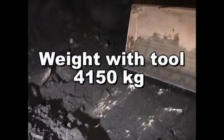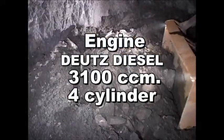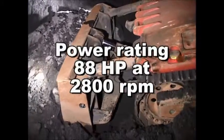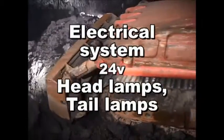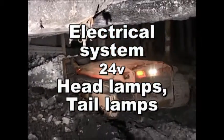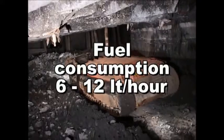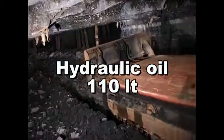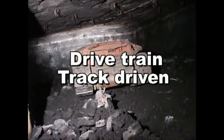Weight with tool: 4150 kg. The engine is a Deutz diesel 3100 cc four-cylinder engine with a power rating of 88 horsepower at 2800 RPM. The electrical system runs on 24 volts with headlamps and tail lamps. Fuel capacity is 45 litres, fuel consumption is 6 to 12 litres per hour, and it uses 110 litres of hydraulic oil. Propulsion is hydrostatic with a track-driven drivetrain.